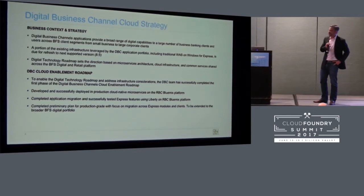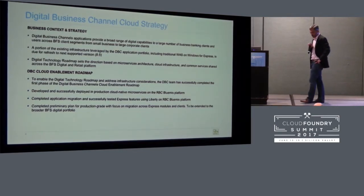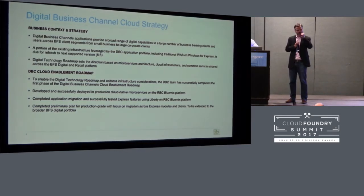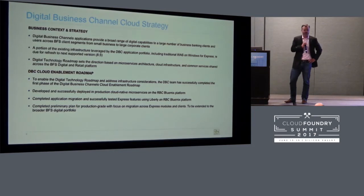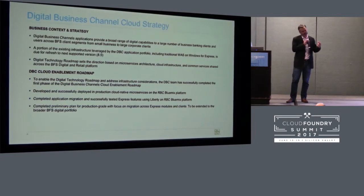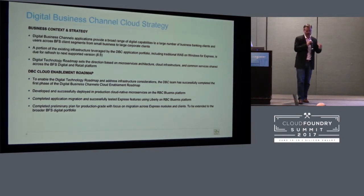Everything new that we have been developing over the last year has been done as cloud-native micro-applications and microservices. We are also on the journey of taking our existing legacy monolithic applications and porting them to the cloud platform — doing that both as lift and shift, but in cases where it makes sense, making those applications much more modular and closer to a cloud-native type of design.